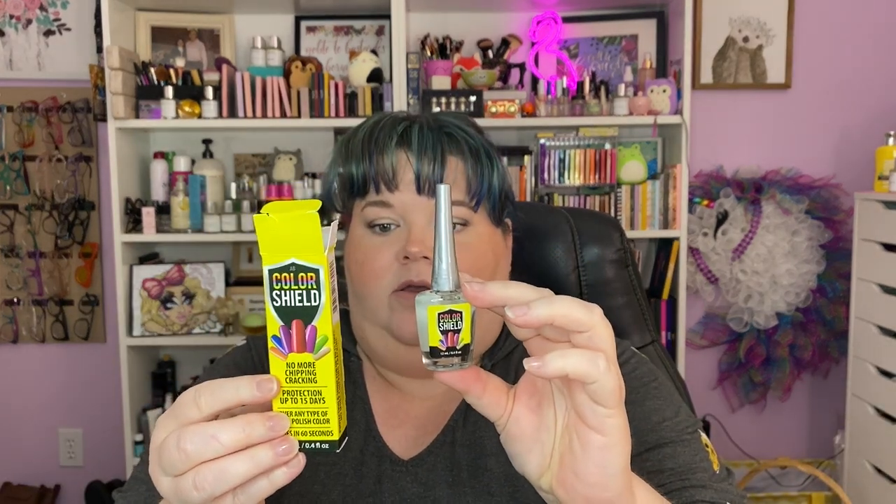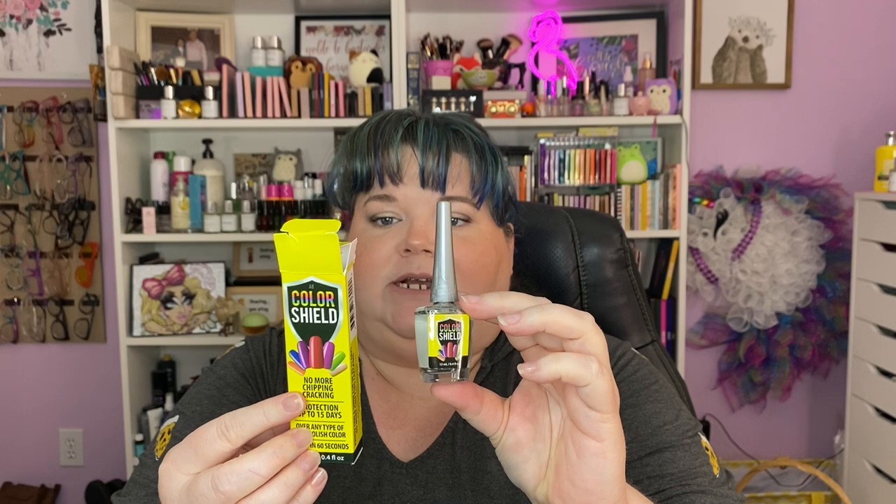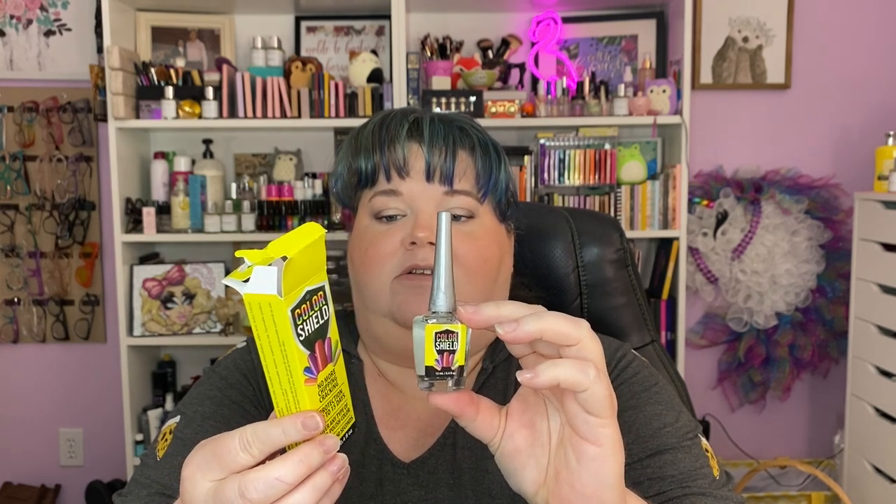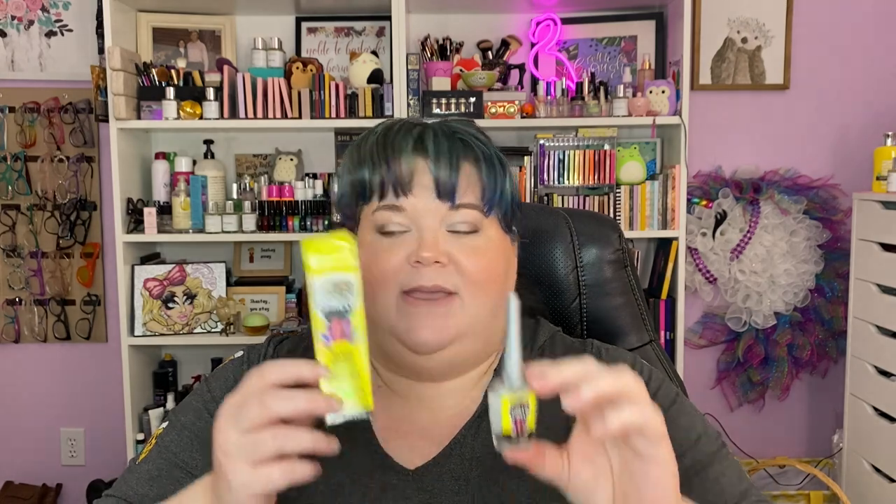Let's talk about some random things that came in this week. I went to Walmart for a specific item and found one of the two. This is that odd TikTok thing — it's a color shield, a dry and protective top coat. A young lady said it was amazing, so I bought it — it was like four bucks. I'll try it out and let you know how it goes.